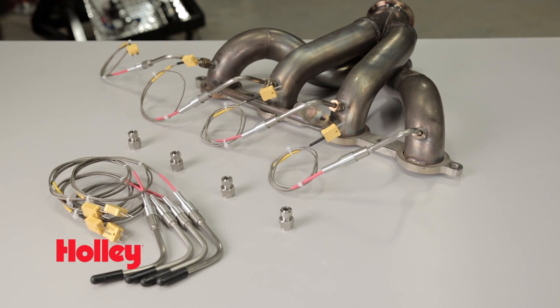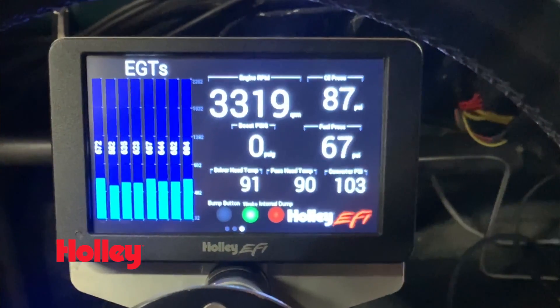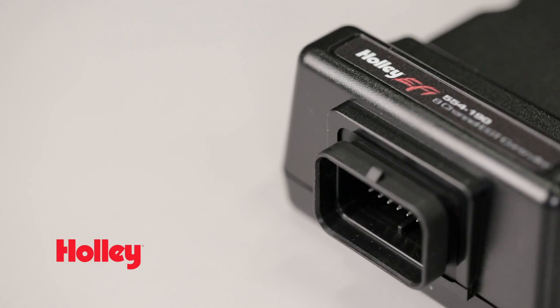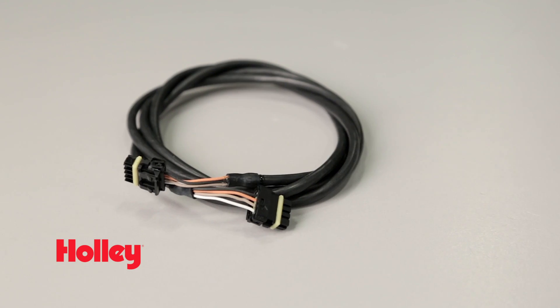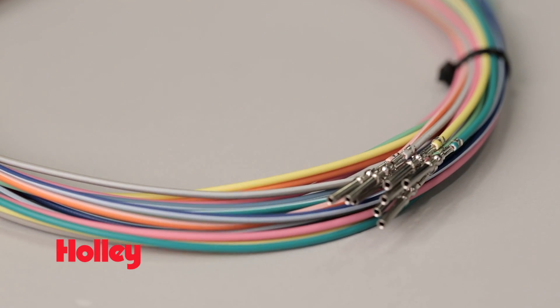Holley's eight-probe EGT kit lets you monitor each cylinder individually, allowing you to squeeze every ounce of performance from your engine. Our EGT kit comes with an eight-channel controller that's designed to be used with either Holley EFI via CAN or with universal applications using analog 0 to 5 volt outputs.